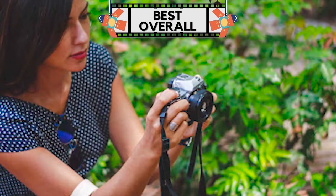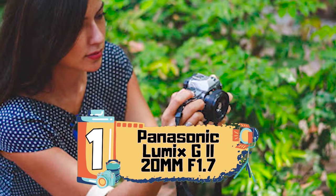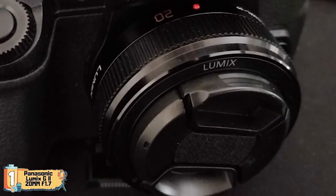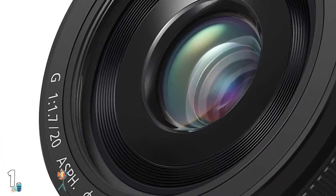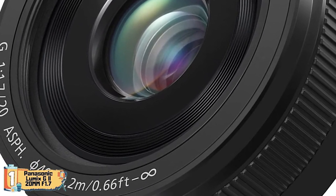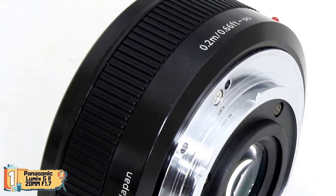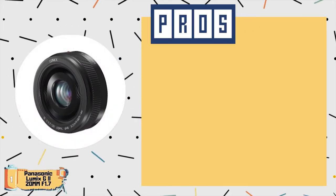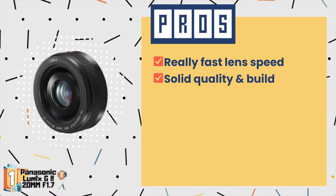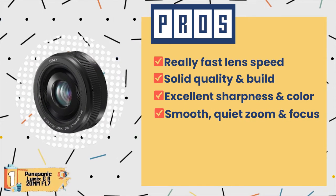Finally, we have our best overall: the Panasonic Lumix G II 20mm F1.7. This lens is perfectly fit for a mirrorless camera like the G7. You can take as many pictures as you want without worrying about manually focusing and getting it right. There is no question that you will get the professional touch from a lens like this. Its pros are: it has a really fast lens speed, it has solid quality and build, it has excellent sharpness and color, and it has smooth, quiet zoom and focus.